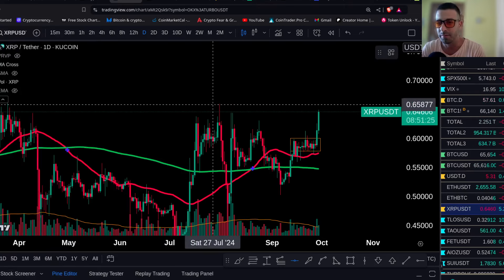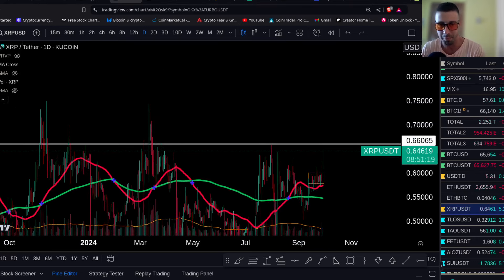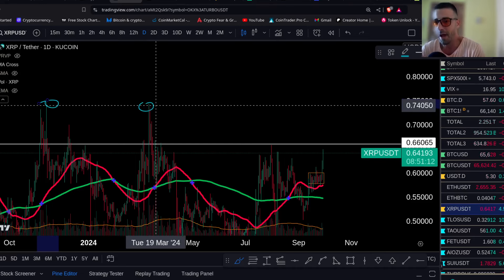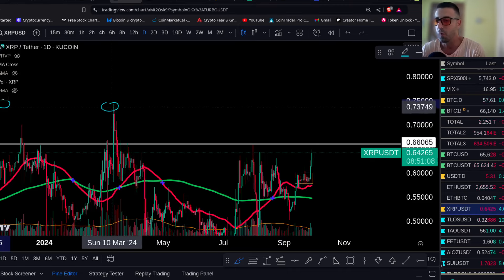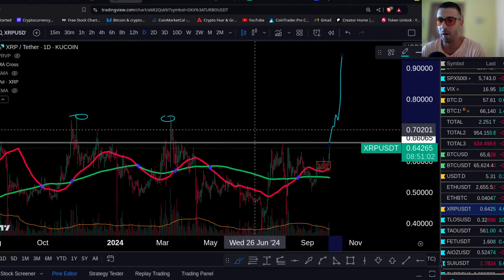Today you have another big candle forming. Now look — this is major. If it breaks above the 66 level, there could be a major move. It's probably going to shoot to these levels — very high probability. If we can take the 66, we can see a move to the 74s. Then we'll see if it's going to be one of those big moves or just a smaller one.